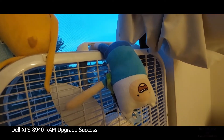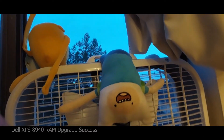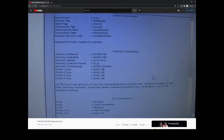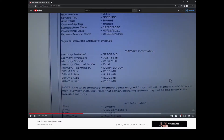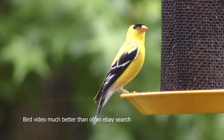Welcome to another video detailing the adventure that is owning a used Dell XPS 8940. In a previous video, I covered the fact that when I bought it, the RAM supplied was not what came with it from the factory, and what I purchased locally I could not get it to run at the top speed supported. Since then, I was just running with 28 gigabytes running at 2400 megahertz, but I wondered if I could fix this problem with some different modules.